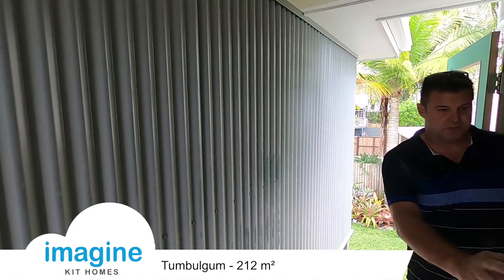There's a walk-in pantry here. This is the master bedroom, which goes through to an ensuite bathroom. There's the shower, vanity, and a freestanding bathtub just going in here.